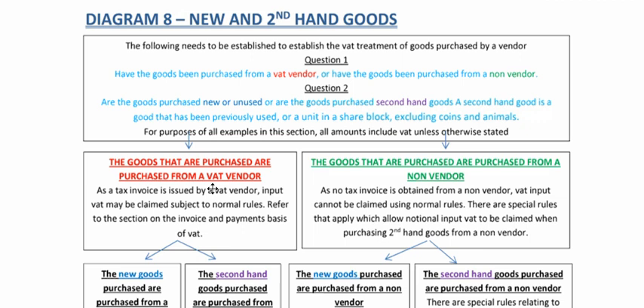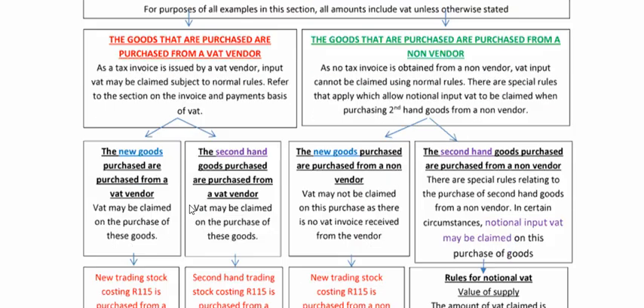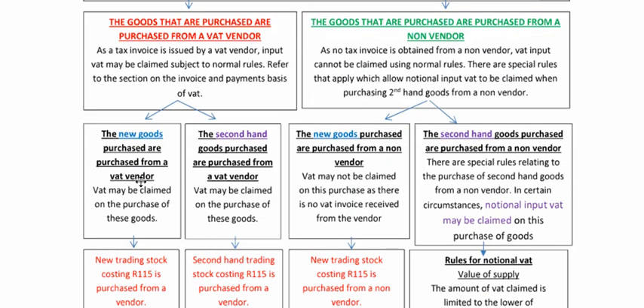What does a VAT vendor do? A VAT vendor will issue you with an invoice — it'll be a VAT invoice, there'll be VAT on the invoice. And because there's a tax invoice, you can claim VAT, whether the goods are new or secondhand. I've got two blocks over here, and they both actually have the same answer.